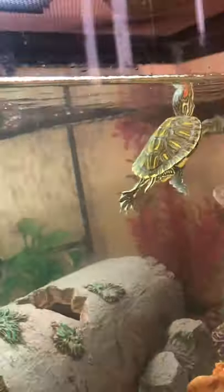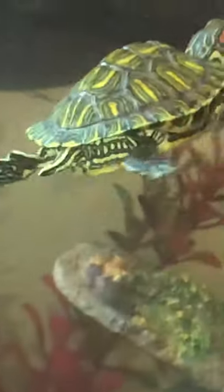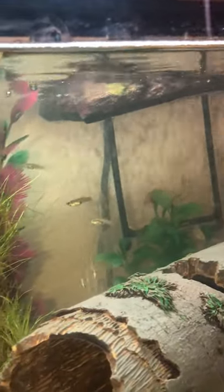I've got her 16 guppies — she loves those. I've only seen about maybe 11 out of the 16.